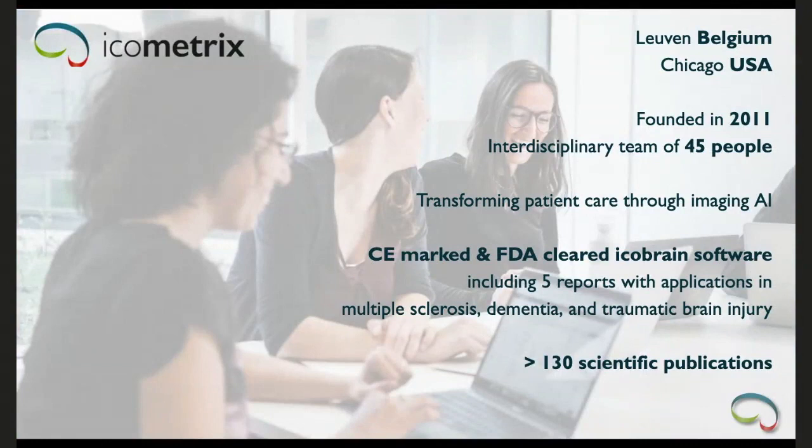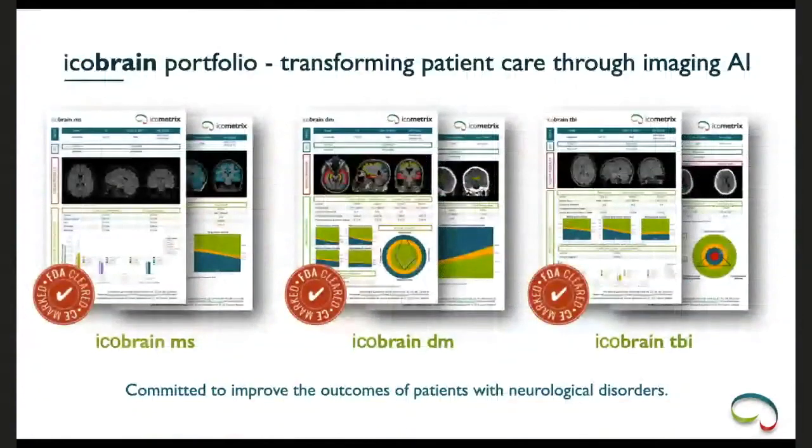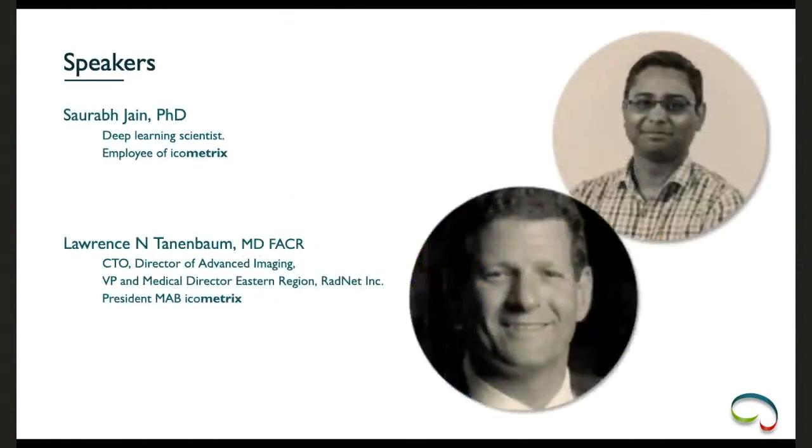Icobrain contains five reports with applications in multiple sclerosis, dementia, and traumatic brain injury, all built on a strong scientific basis of over 130 publications. We have icobrain MS for multiple sclerosis, icobrain DM for dementia in both MRI and CT versions, and icobrain TBI for traumatic brain injury in both MRI and CT. Artificial intelligence is the engine underneath all of these tools.